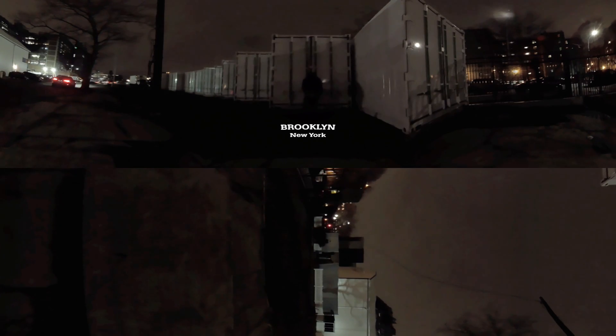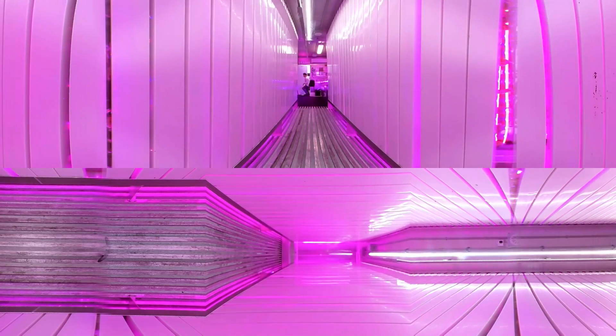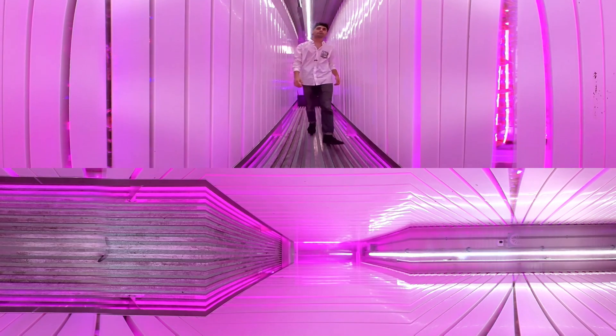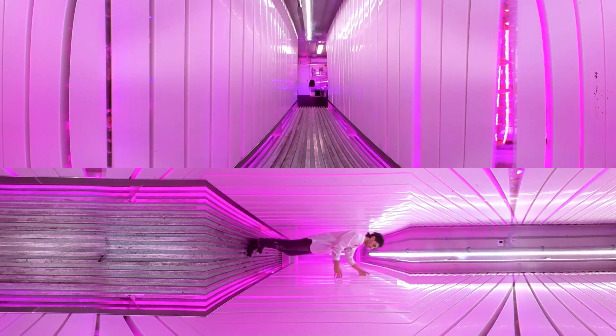Inside this shipping container lies an edible jungle. This is Max, and this is his farm. He's doing this because he wants to grow real food, locally and sustainably, for the people in his immediate community. And with a background in engineering, he was able to harness the science of hydroponics to make this a reality.